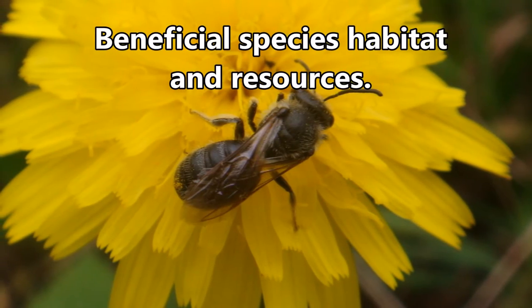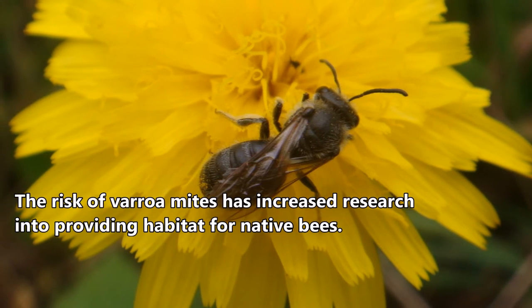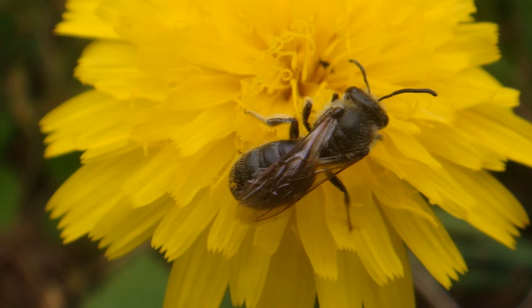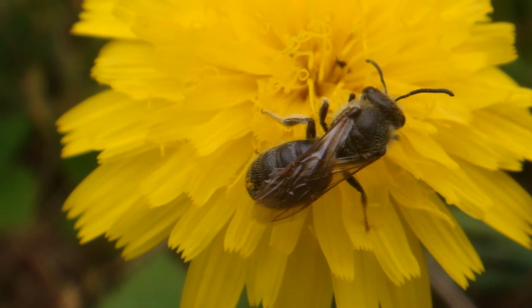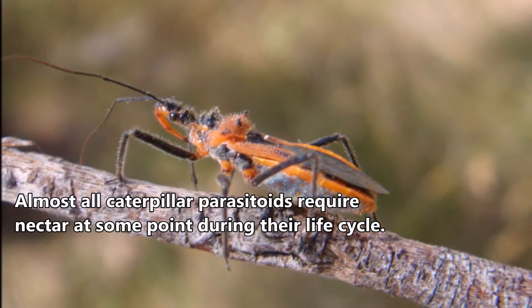Farmland by design typically contains large areas of monocultures, such as rows of crops or pasture grasses. Although this makes management easier, it greatly reduces biodiversity. This is a problem because areas of low biodiversity favour herbivorous insects, which damage crops. By introducing farm trees and other non-crop vegetation, you provide a source of food and habitat for beneficial insects that will eat and control these herbivorous insects.